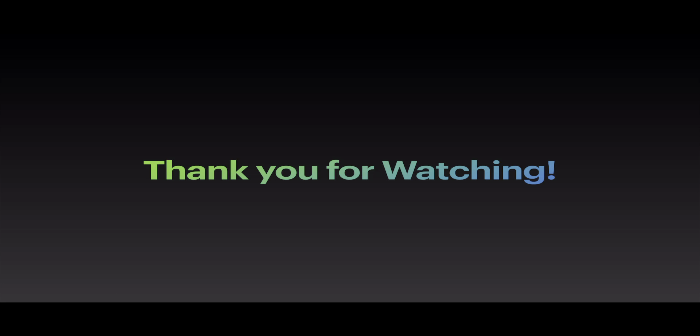Thank you guys so much for watching. If you enjoyed it, please be sure to leave a like, comment, and subscribe if you are brand new to my channel. And with that, I will catch you guys in the next one.